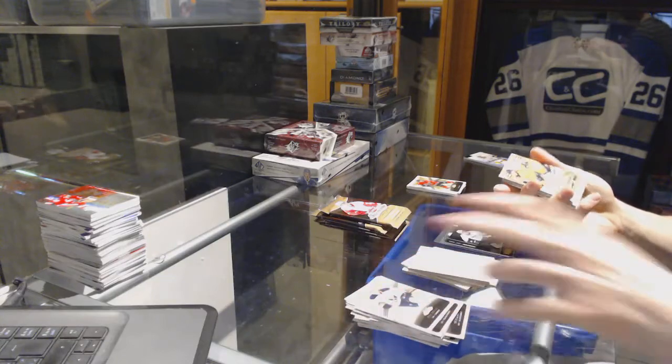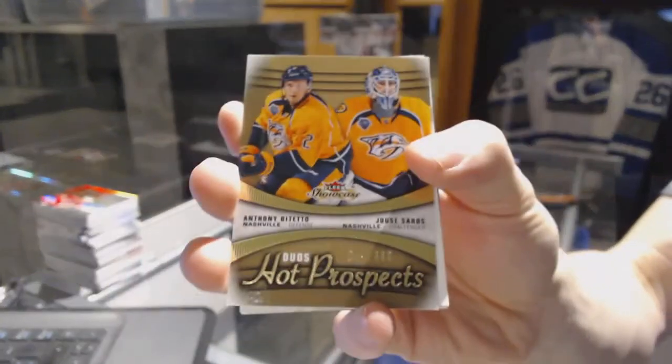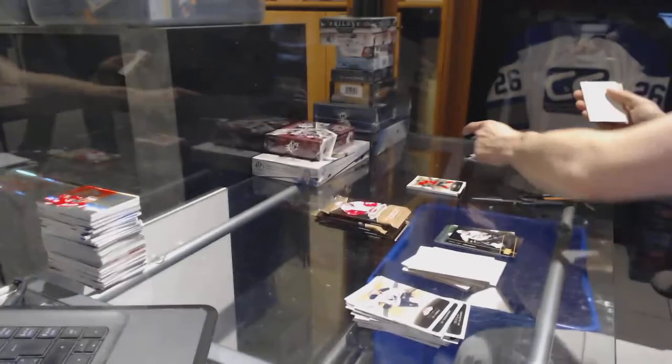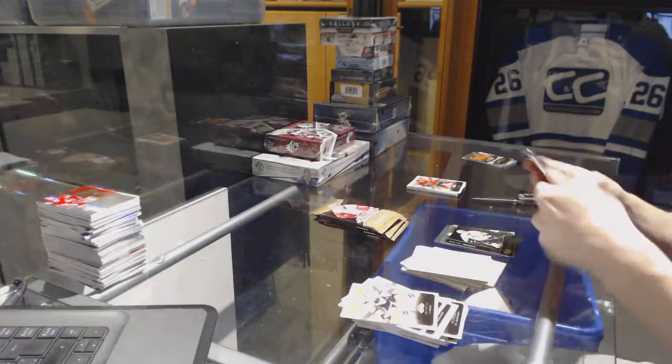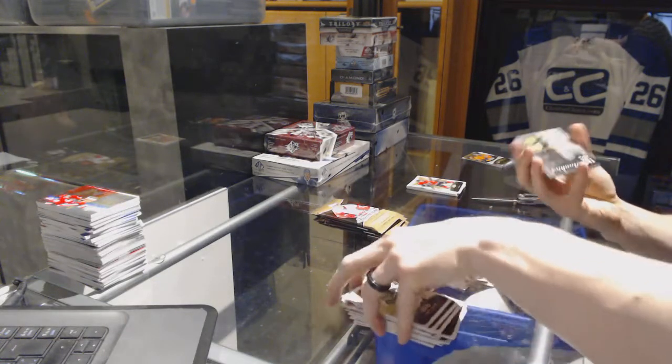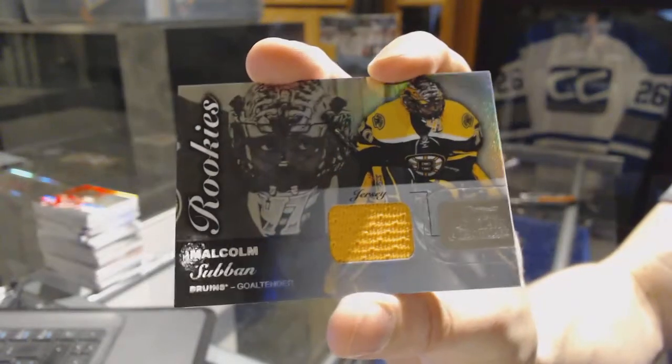Hot Prospects dual rookie number 399 for the Nashville Predators, Anthony Bitetto and Juuse Saros. Flair Showcase jersey for the Boston Bruins, Malcolm Subban.